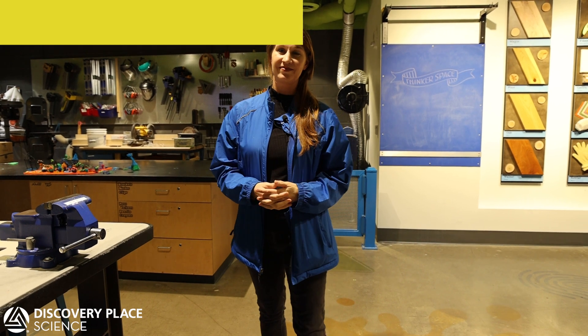Let's meet our artist. This is Aliyah. You may have seen her on the floor if you've come to visit Discovery Place Science. Aliyah, tell us about your art.